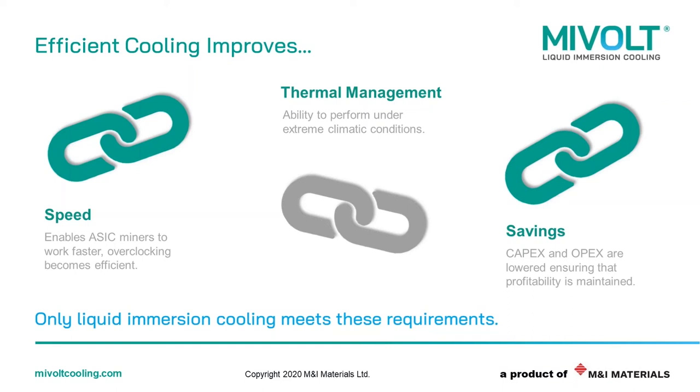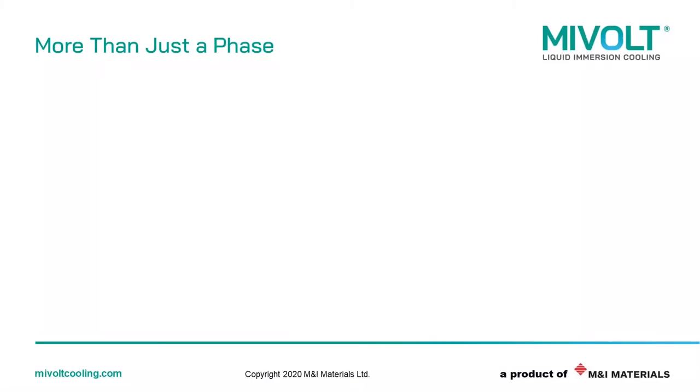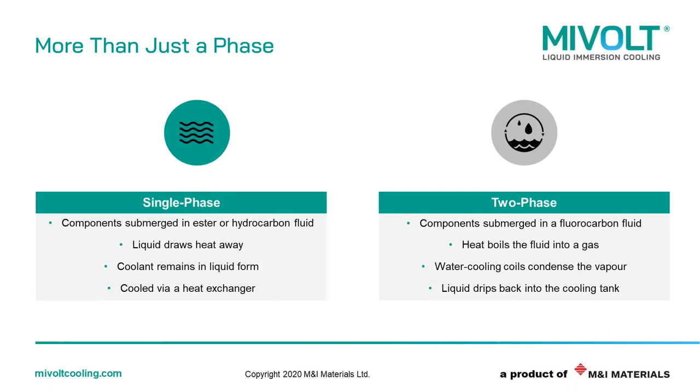I'll now hand it over to Mark Lashbrook, our technical lead, to introduce the MyVault fluids. So we know that we need to improve thermal management, and immersion cooling is the answer. Essentially, immersion cooling is the placing of electronic equipment into a non-conductive liquid to provide enhanced heat removal. There are two methods utilised: the first, single-phase cooling, utilises a liquid with a relatively high boiling point, typically either hybrid carbon or ester-based. The liquid is a strong dielectric to prevent shorting of equipment, with excellent thermal conductivity and direct contact with components to draw heat away effectively, then circulated through a heat exchanger to remove that heat. This heat can then be easily recovered for secondary use, such as heating water or greenhouses in colder climates.